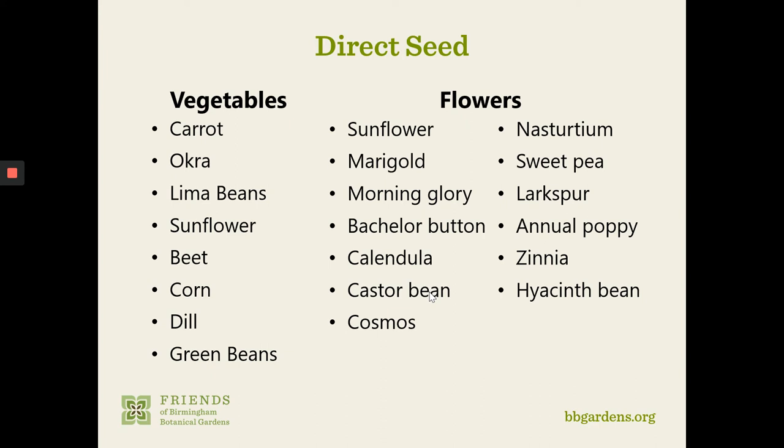Plants that prefer to be transplanted include, for vegetables: broccoli, cabbage, and other plants in those families, as well as solanaceous plants — tomatoes, peppers, and eggplants. For flowers, snapdragons, pansies, alyssum, coleus, impatiens, and petunias are all going to be happier if transplanted — starting in a seed bed or container and then transplanting to the garden for the remainder of their life cycle.